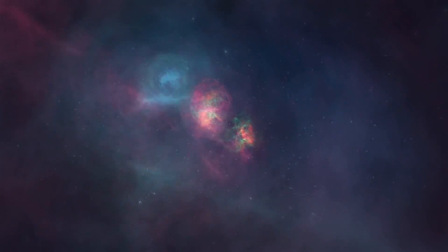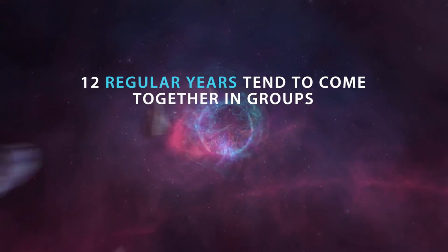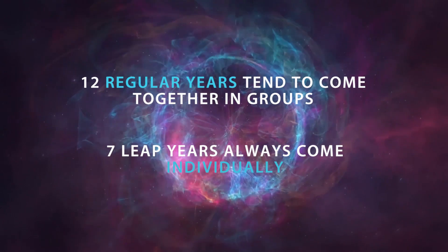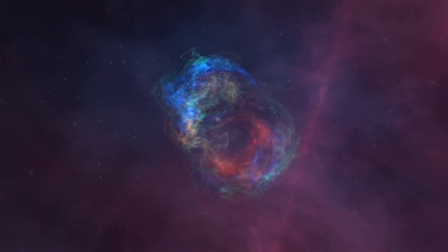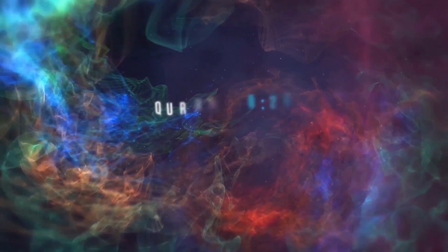And notice the subtlety of this. When we follow a lunisolar calendar, 12 regular years tend to come together in groups, while the leap years always come individually. So the fact that the plural form was used 12 times and the singular form 7 times seems like a very odd coincidence indeed. And yet, there it is.